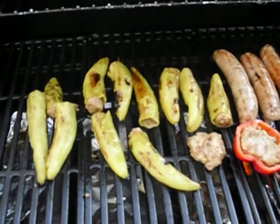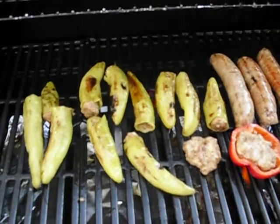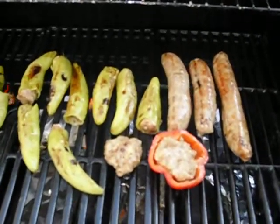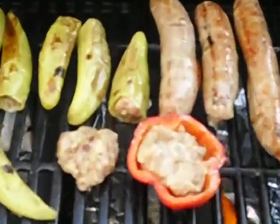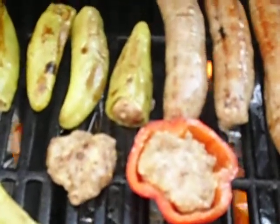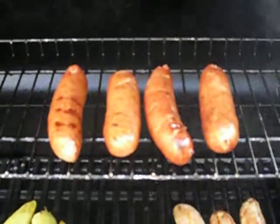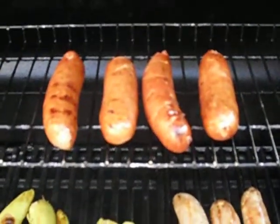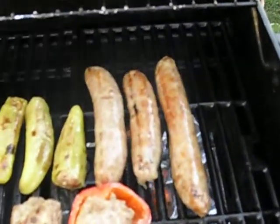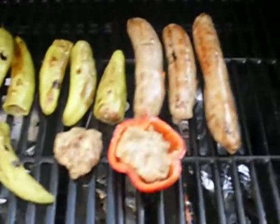I stuffed these — they're banana peppers from the Amish at the Farmer's Market — stuffed them with the chicken sausage. I had a little bit left over here, so I wanted you to see just a possibility. There's a chicken patty and that red bell pepper, and these are chicken sausages from Trader Joe's, which are what I use to stuff the banana peppers with.